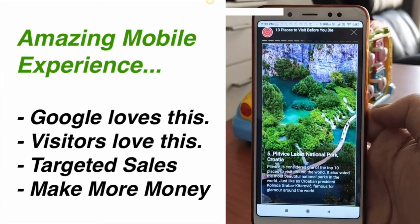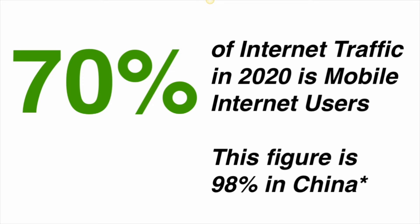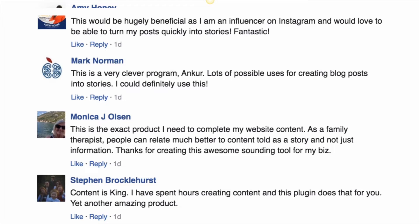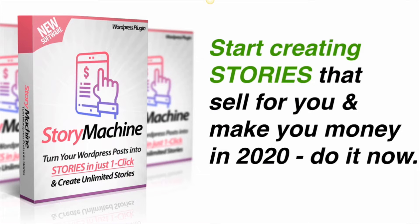Mobile content actually takes up more than 70% of internet traffic right now, and that is why you need to create content targeted at mobile users — and that's what Story Machine does for you. If you start now, you will be ahead of everyone else and can get more rankings, more traffic, and more sales than your competitors using stories. Early customers are absolutely loving this.